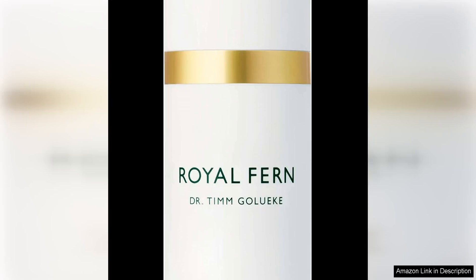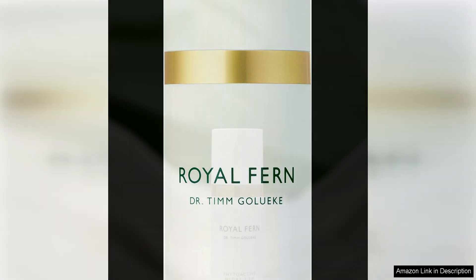The Royal Fern Hydrofirm Intense Mask is a luxurious treatment that delivers immediate results, leaving the skin looking and feeling revitalised. One of the key benefits of this mask is its intense hydrating properties. The rich formula deeply moisturises the skin, providing much-needed nourishment to combat dryness and restore a healthy glow.